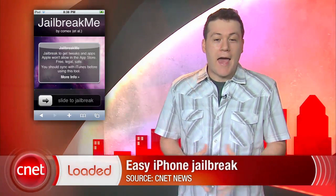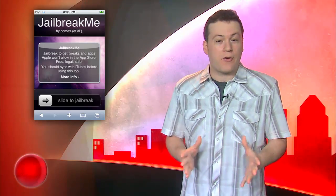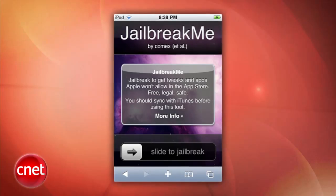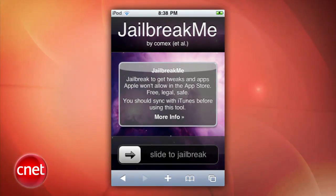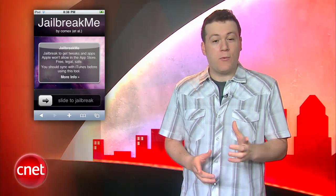With the news last week that jailbreaking your iPhone is now legal, a hacker from the iPhone dev team has released the easiest jailbreak ever for iPhones. Visiting jailbreakme.com brings you to a screen where you can simply slide your finger to jailbreak your iPhone. In the past, users had to tether their phones to a computer. Early reports say it works for all versions of the iPhone, but as with any hack, this may brick your phone, so be warned.